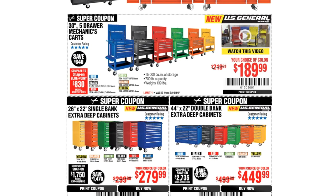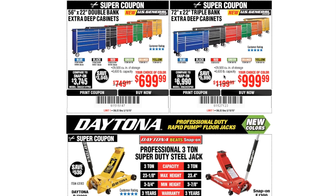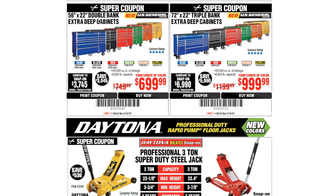We've got a super coupon — 30-inch five-drawer mechanics carts in your choice of colors for $189.99. Remember, there's a coupon for $169.99; feel free to leave your email in the comments and I'll send it to you. The 26 by 22 single bank extra deep cabinets are $279, the 44 by 22 double bank extra deep cabinets are $449.99, and the 56 by 22 double bank extra deep cabinets are $699.99.